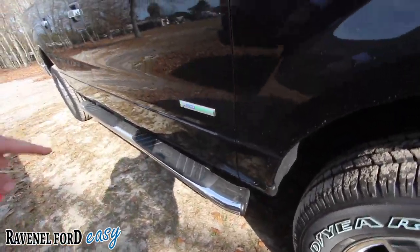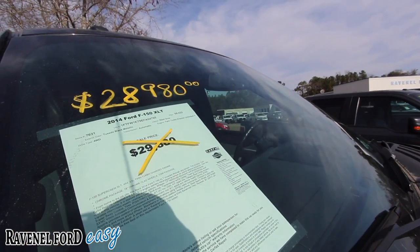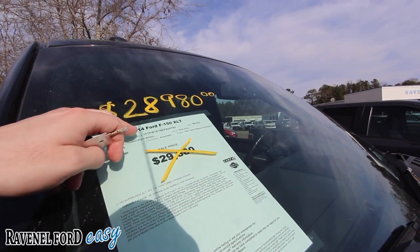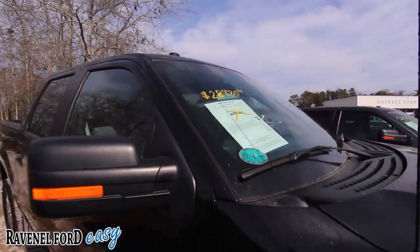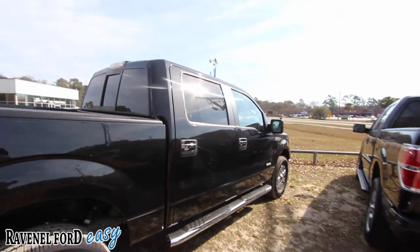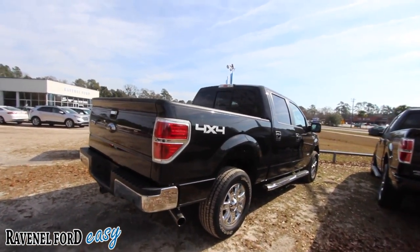You got the running boards down the bottom, EcoBoost engine. And look at the price folks — 2014 F-150, 68,022 miles, so low mileage, not bad and the price is pretty good too. Was $29,880, we've dropped it down to $28,980 — so there's a price reduction right there for you. Full four-door in size as you can see. It does come with our three-month, 3,000-mile warranty, and it's four-wheel drive so you can get the job done right.